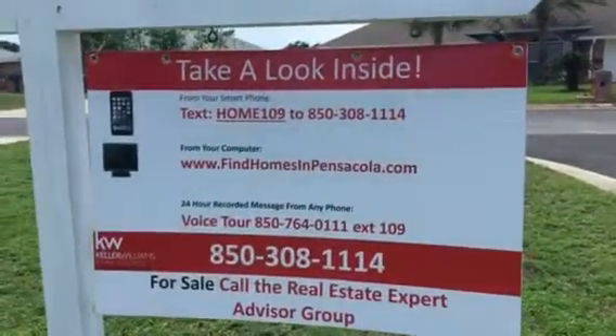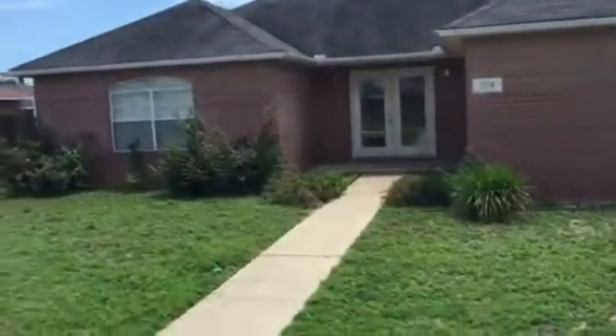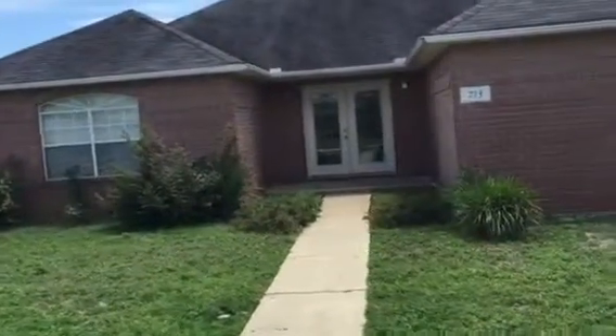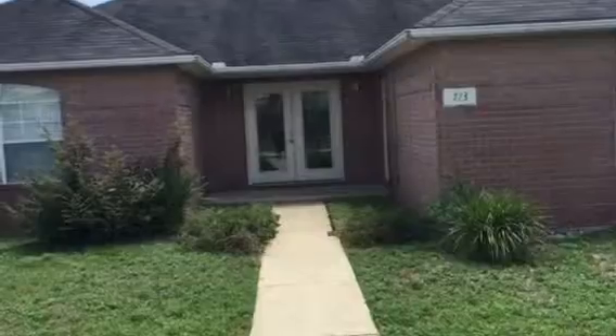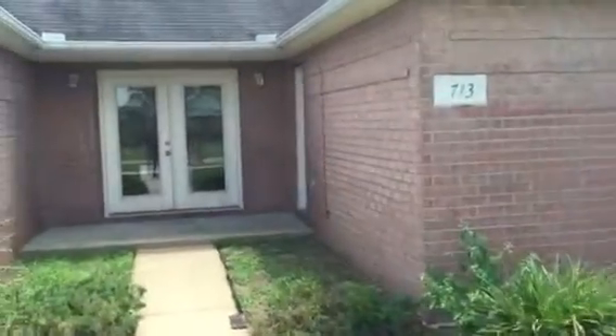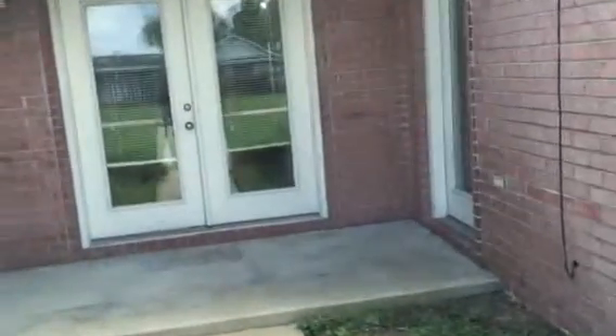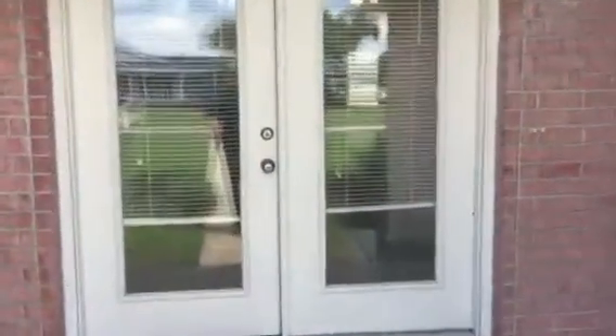Hi, this is Gordon Day with Team Day, and thanks for stopping by and looking at one of my videos. Today I'm in Sea Glades, one of my new listings, at 713 Ferdinand Drive. It's minutes to the back gate of NAS Pensacola, and also minutes to the beaches at Perdido Key.